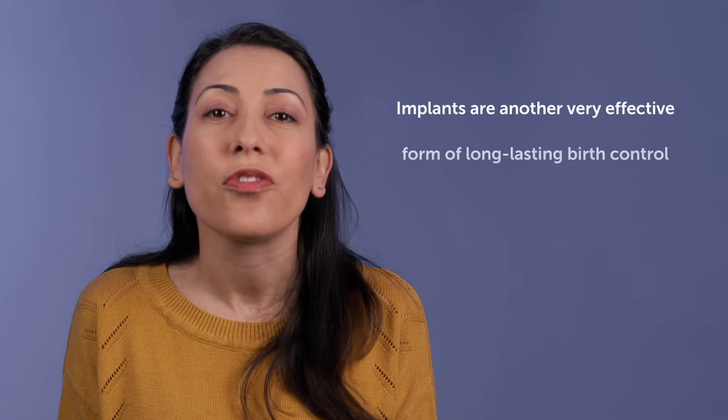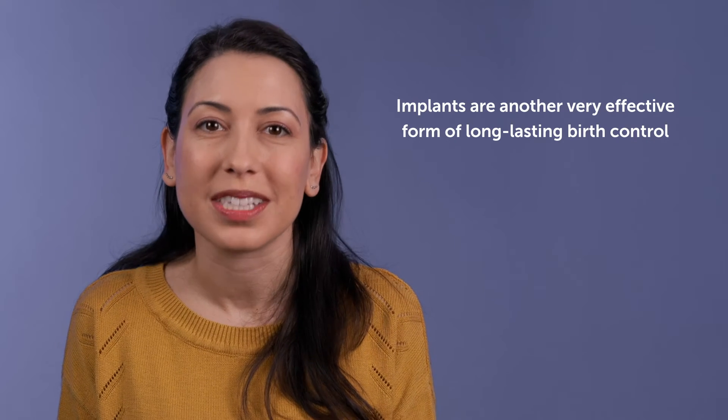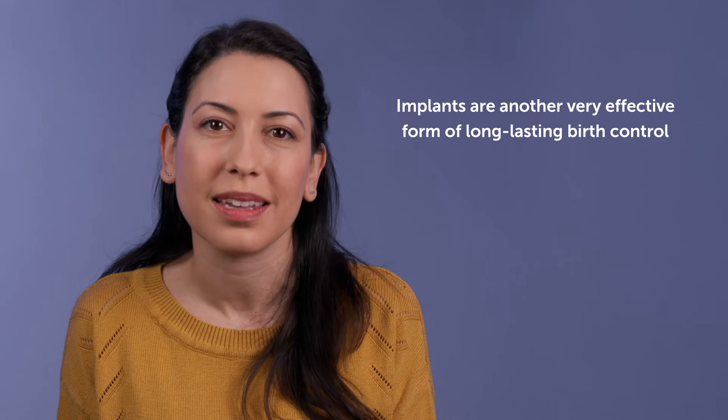Implants are another very effective form of long-lasting birth control that is over 99% effective in preventing pregnancy. A contraceptive implant is a flexible plastic rod about the size of a matchstick that a healthcare provider places just under the skin of the upper arm. It releases a low, steady dose of the hormone progestin, which prevents pregnancy. Implants typically need to be replaced every three to four years by a health professional.